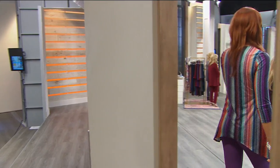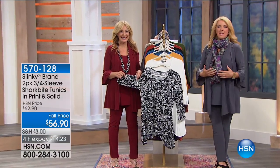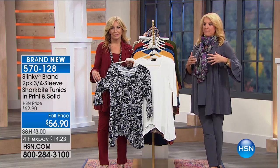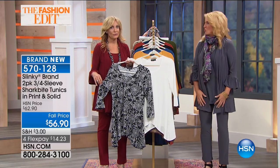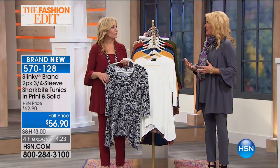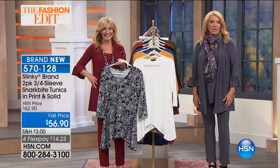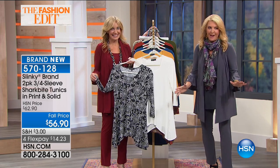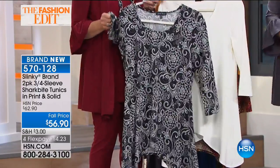Welcome back to HSN with Jackie Schecter, one of the longest-running fashion lines here — Slinky. The essence of Slinky is sophisticated styling but wildly comfortable — the best of two worlds. You can walk out the door feeling pulled together instantly, and yet curl up on your couch in the exact same outfit. Tonight we're continuing with brand new items. Coming up next: the only print-and-solid two-pack in this visit. I only have 900 of these, so don't miss out.